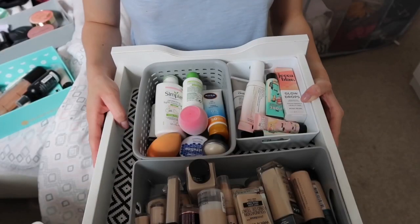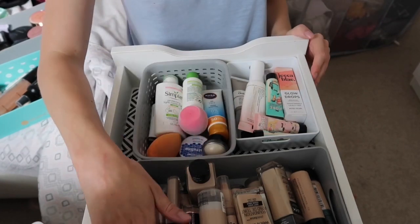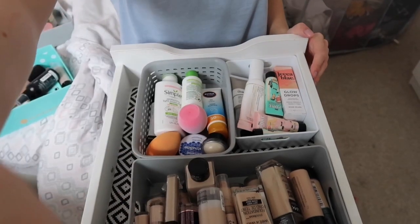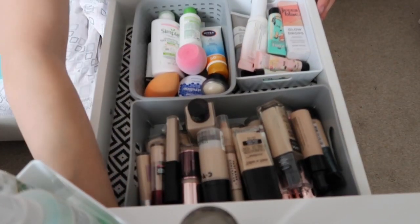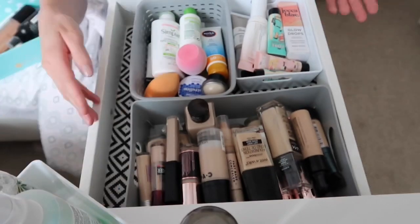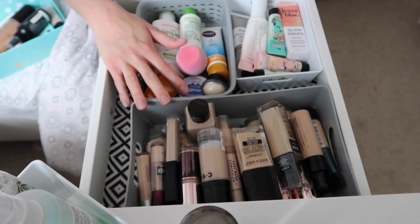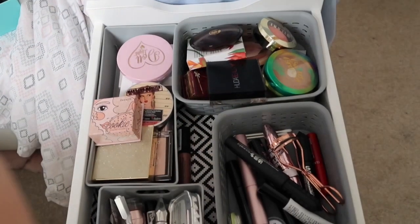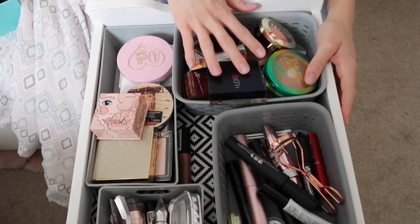I'm going to leave it there for this drawer because I need to be able to reach things without having to reach to the very back. The problem with these ALEX drawers is they go really far back but don't pull out all the way — first world problems, I know! Moving on to the second drawer which has bronzers, highlighters, blushes, eyebrows, eyeliners, and mascaras all mixed together.